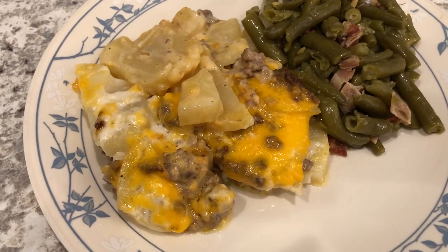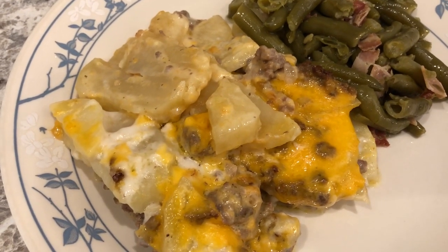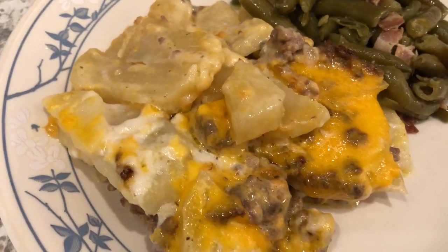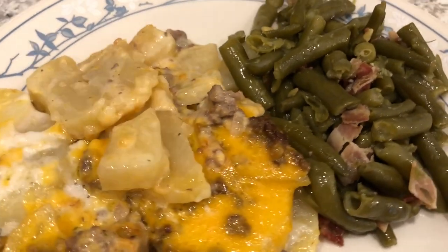So we are kicking off this week with a new recipe that I tried out. It is a cheesy ground beef and potato casserole. I just sliced up some potatoes and I added some ground beef, cheese, cream of mushroom, and milk and I baked it. And we are also having some green beans.